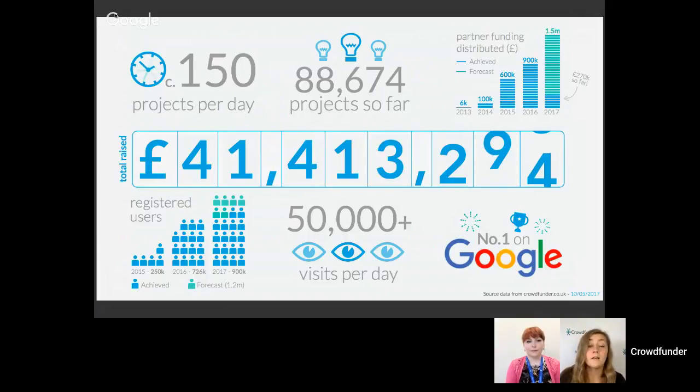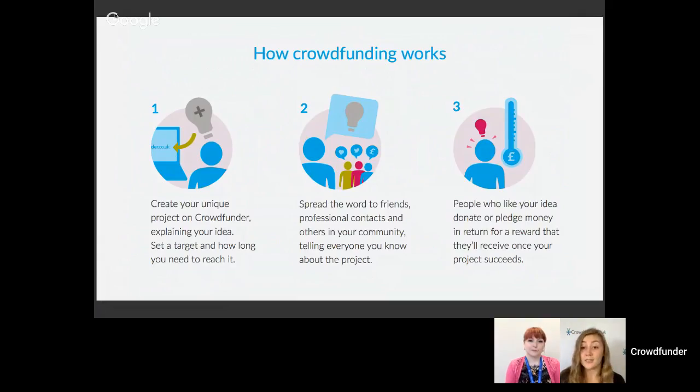We're going to run through the main steps involved in a crowdfunding campaign. Crowdfunding is basically just fundraising using a website, broken down into three main steps. We're talking about rewards-based crowdfunding here — there's also equity-based crowdfunding and peer-to-peer lending, but that's not something we do at crowdfunder.co.uk. Step one: come onto the website and create your own unique project page, where you explain your idea and tell everybody what you're doing.